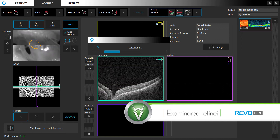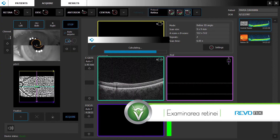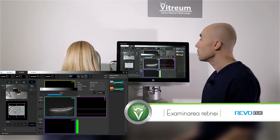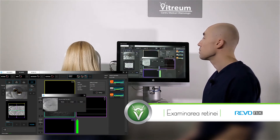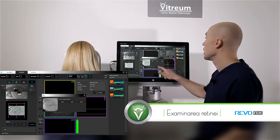Preparatul indică pacientului efectiv pe tot parcursul examinării când să clipească, când poate să stea relaxat sau când trebuie să fie atent ca să se efectueze scanarea, examinarea.